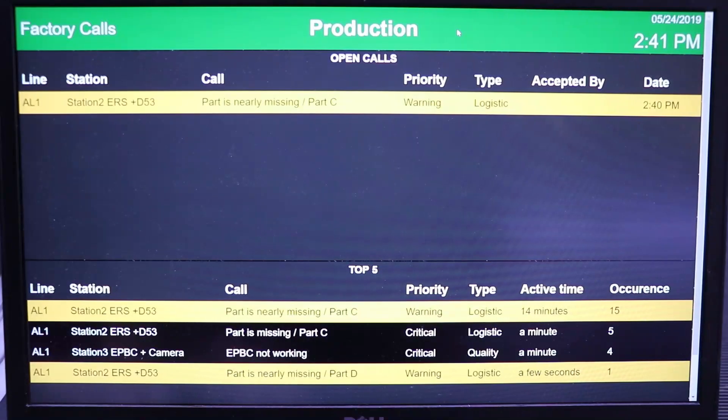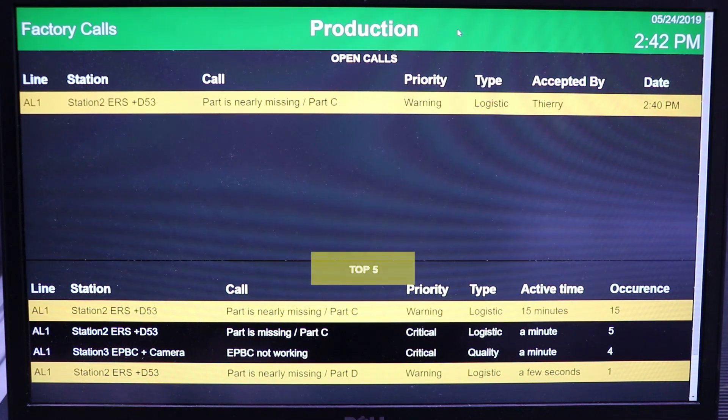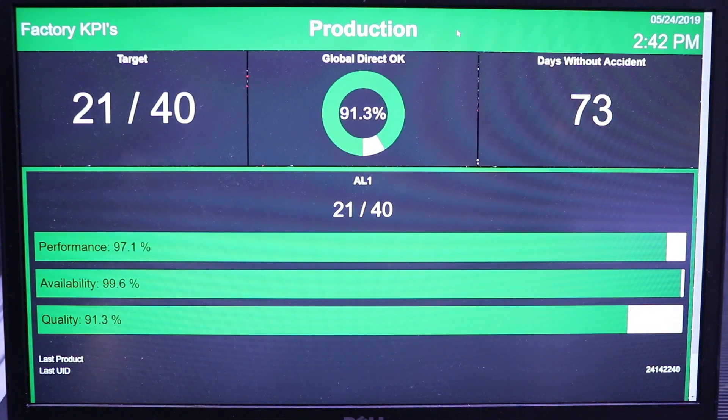Some more dashboards are available, such as the operator call dashboard, where you can follow up on the status of live calls — who is following it up. As we see here, no engineer has accepted the call yet, but as soon as one does, we see that in our example Curie is accepting it. You also have the top five calls ranked by either the number of occurrences or the time it took to solve them. Demeter also has more global dashboards at factory level, and customized dashboards are also possible.